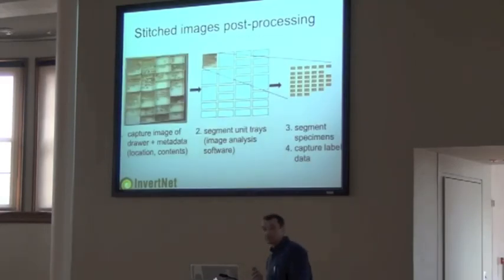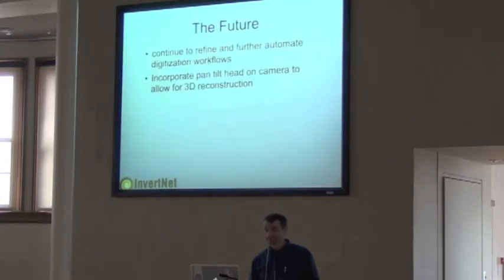Once we end up with a single PNG image, there's a whole lot of work that needs to be done on the back end — that's what the second half of the team is doing: taking that single stitched image, breaking it up into individual files per specimen, and capturing the metadata from that. In the future, we want to continually refine workflows, save time, and automate the digitization process in other areas. The other part of our project was 3D reconstruction.